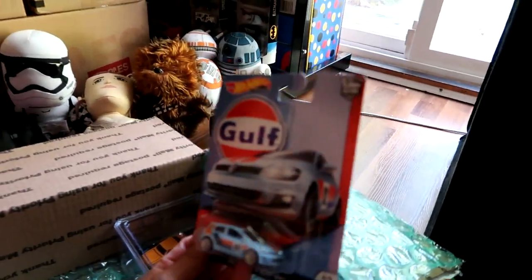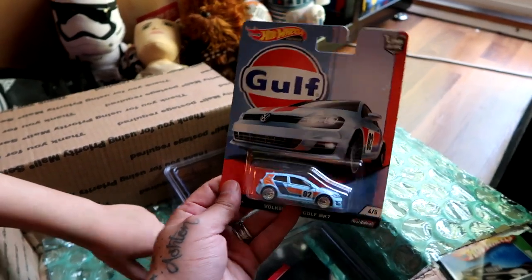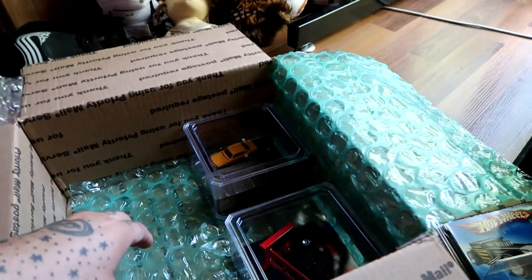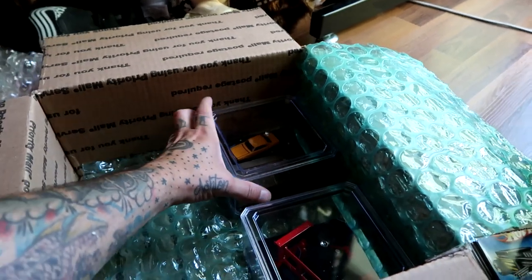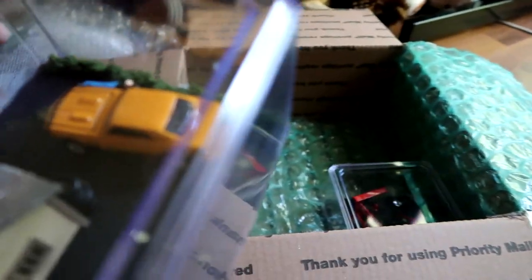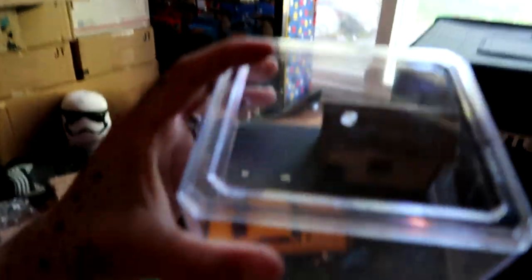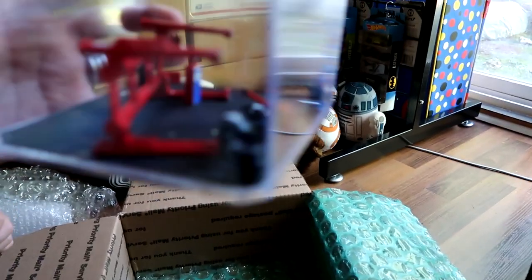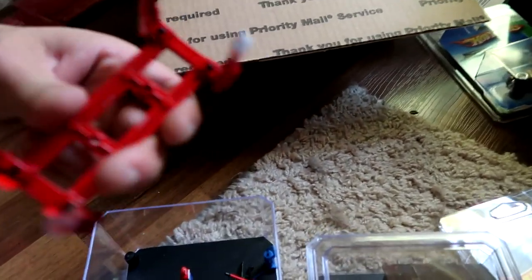I spent forever trying to find one of these and I never could. So Golden Johnny was able to help me out with getting one. Much appreciated. Thanks so much. This one is pretty cool. It's a sweet little display with a little fence - I'll probably add another car in there. The lift fell, or did you put that like that for shipping? The plan for this one - there'll be a car underneath, a car on top, and then probably another car. We'll fix it up.